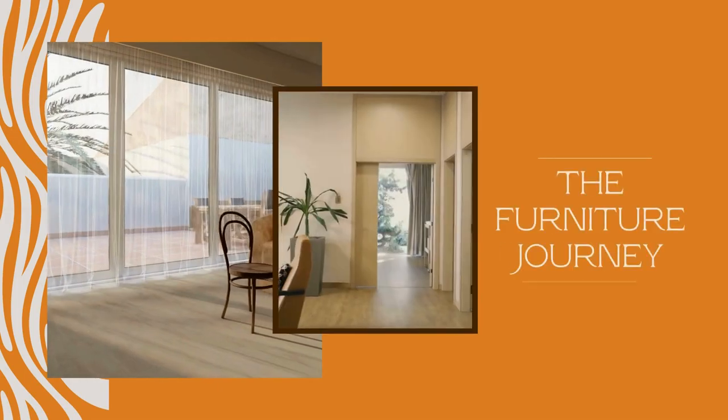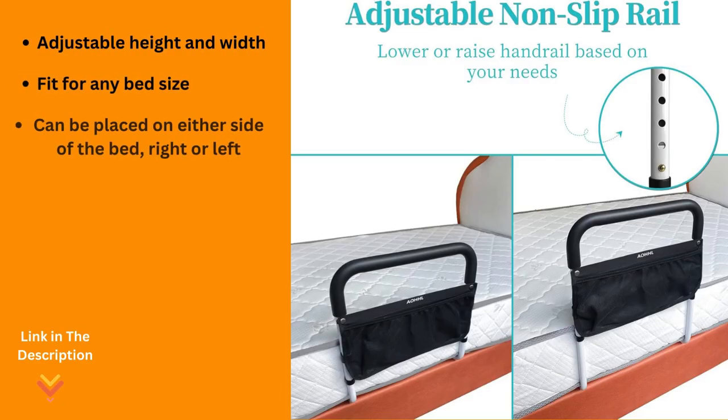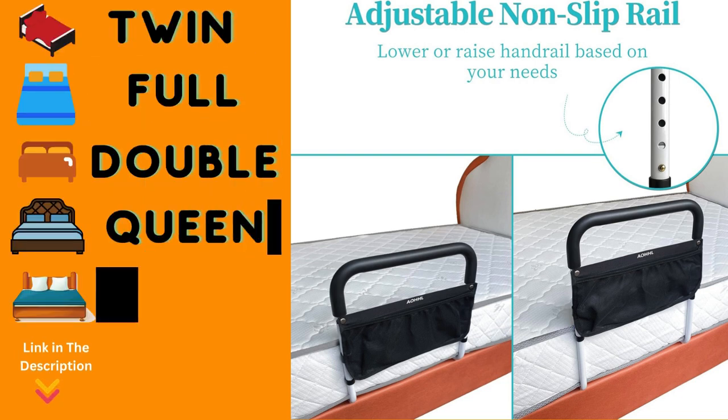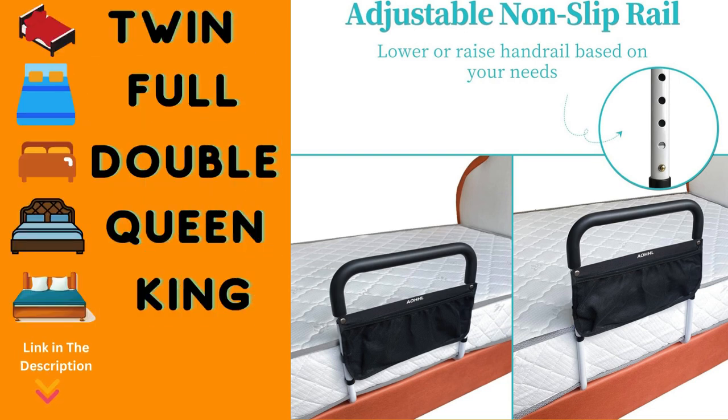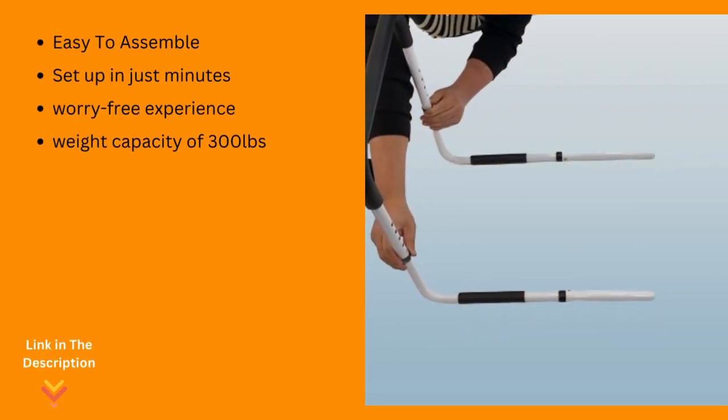Number 5: EOHHL Universal Adjustable Bed Rail. Designed to provide unparalleled safety and support for a restful night's sleep. Versatility meets peace of mind with its adjustable height and width, ensuring a seamless fit for any bed size — twin, full, double, queen, or king — and can be positioned on either side of the bed, whether the right or left.